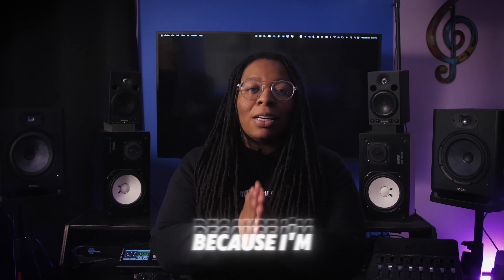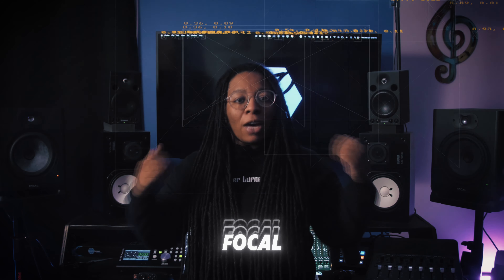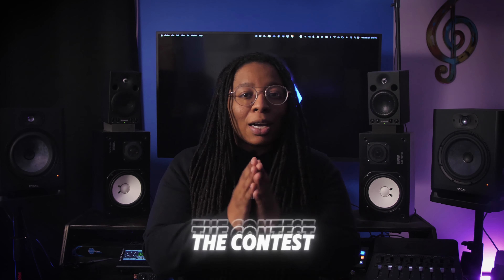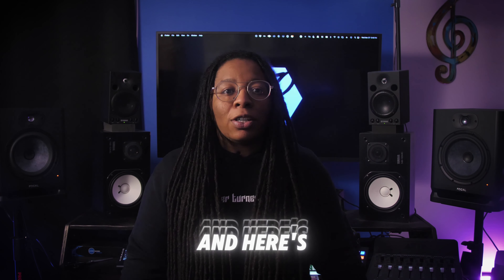Maybe you need these, and today might be your lucky day because I'm giving them away. One lucky winner will have these Focal Alpha 80 monitors sent directly to your studio. All you got to do is enter the contest for your chance to win them, and here's how.